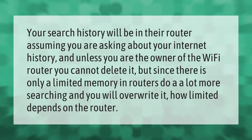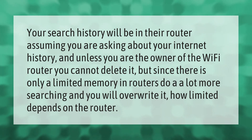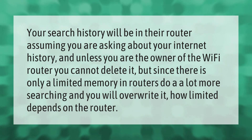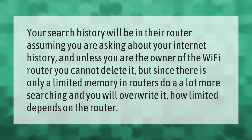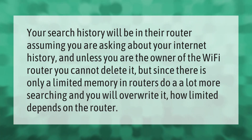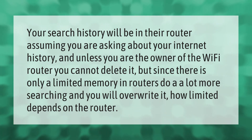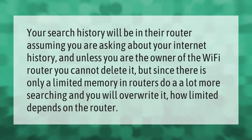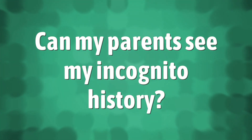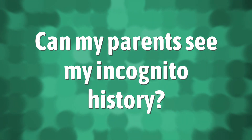Your search history will be in the router, assuming you are asking about your internet history. Unless you are the owner of the Wi-Fi router, you cannot delete it. But since there is only a limited memory and routers do a lot more searching, you will overwrite it. How limited depends on the router.